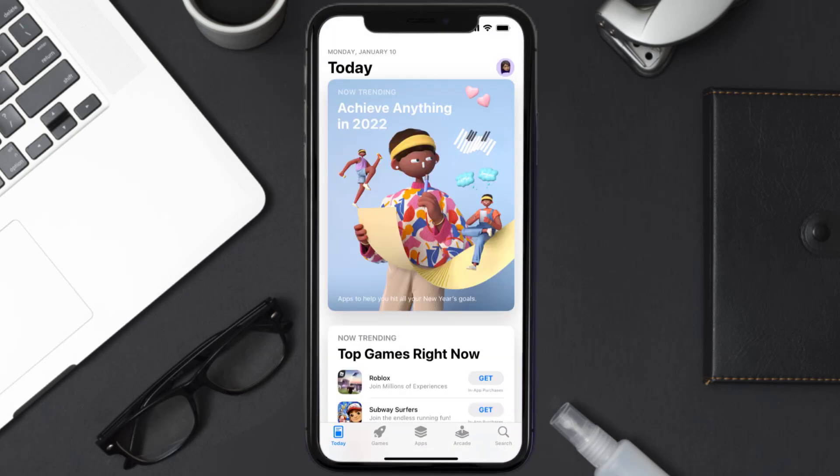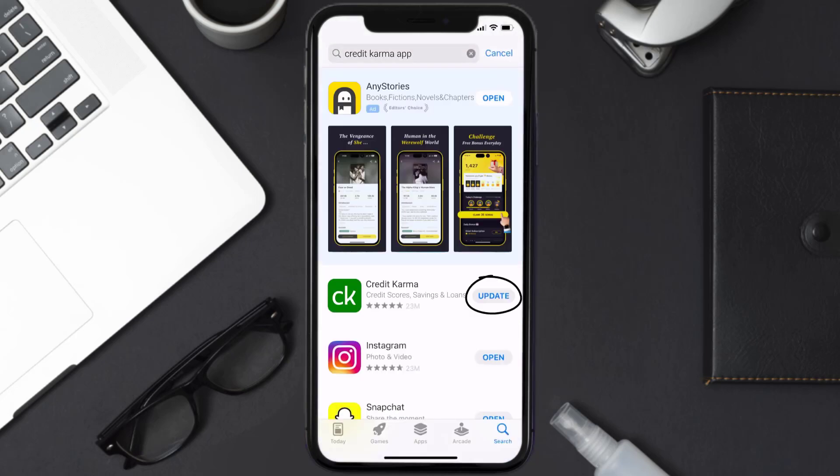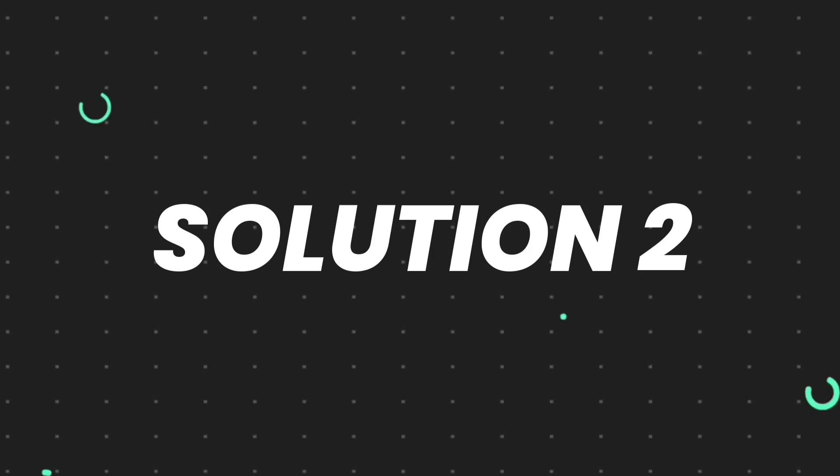Open up the App Store on your device and then tap on the search icon in the bottom right corner. Search for the Credit Karma app and if you see the update button right next to the app name, simply tap on it to make sure you're running the latest version of the app.